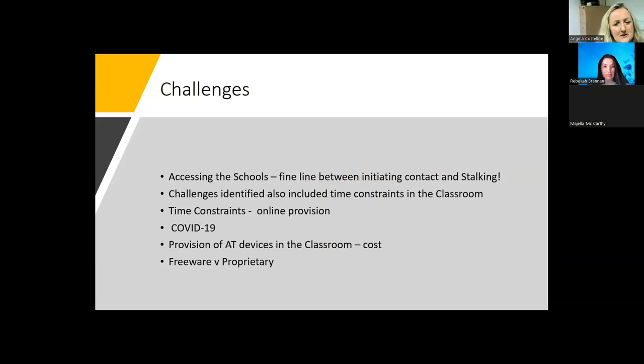The challenges we identified included that there was a fine line between initiating contact with schools and over-contacting them. The carrot was that if we got one school in, we got the rest. Challenges also included time constraints in the classroom, with very little time for teachers to show students how to use specific tools, so we had to keep content to a minimum and rely on the toolkit. For online provision, we often had only an hour or an hour and a half to cover an AT topic, which required constant awareness of timing during delivery.